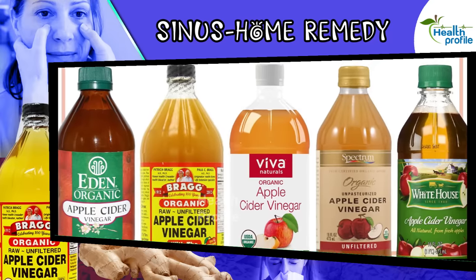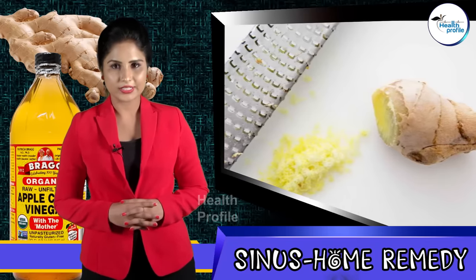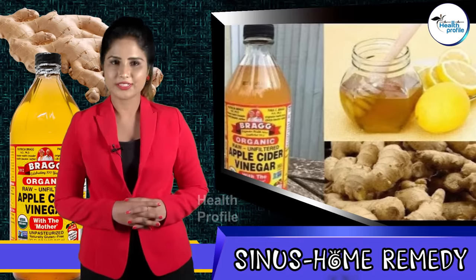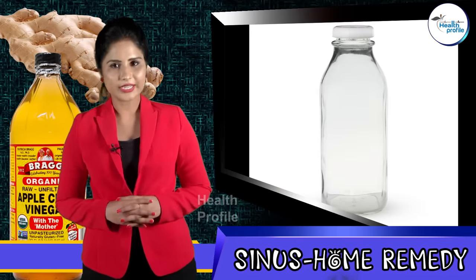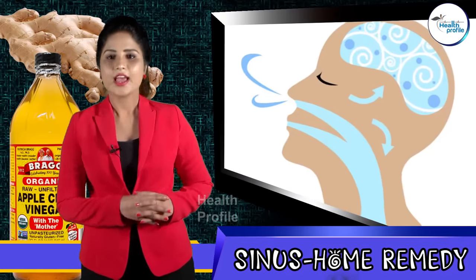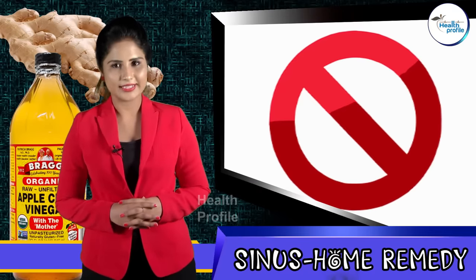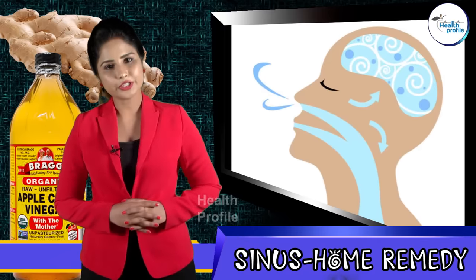Firstly, grate the ginger for two to three tablespoons and add the required amount of apple cider vinegar to it. Take this mixture into a bottle or any closed container and store for one night. Inhale this mixture's aroma when you need it and when more mucus forms. Remember, this mixture is not meant to be drunk or eaten — you can only use it as an inhaler.